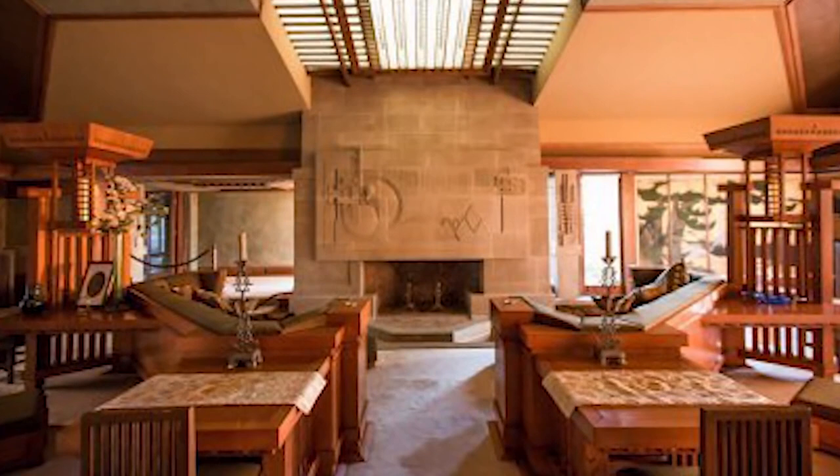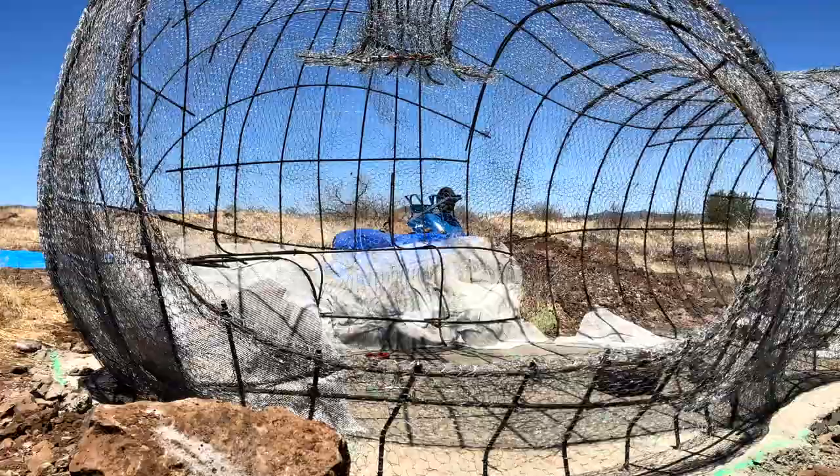When you approach it, you sort of crouch down, but when you step inside, you can expand. You can stand up again, you can almost stand straight. And then, when you enter the sleeping pod, you crawl into that space, sort of like a cave.